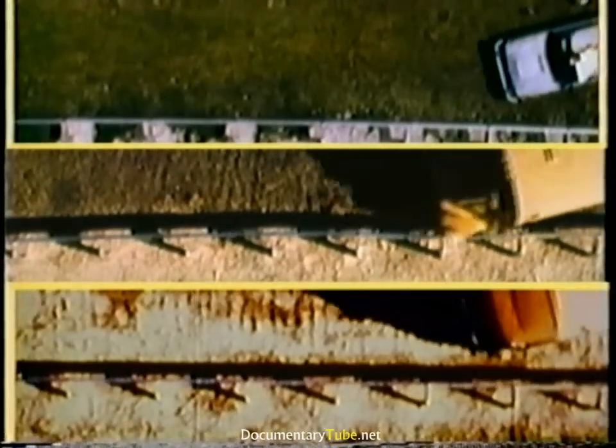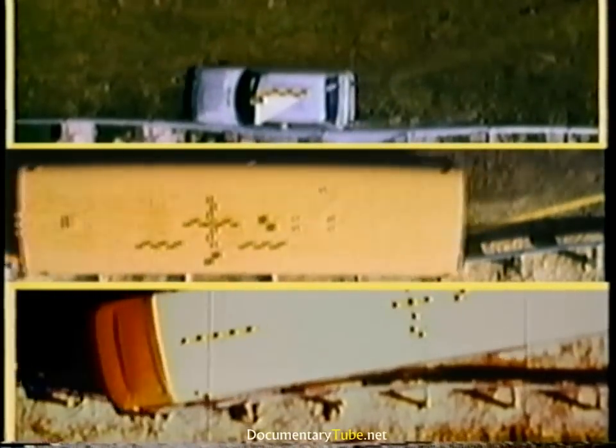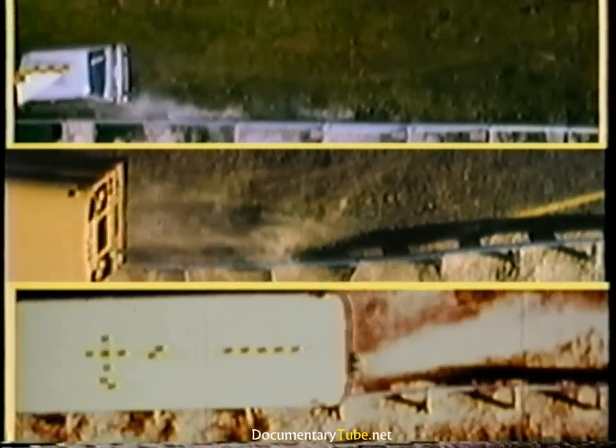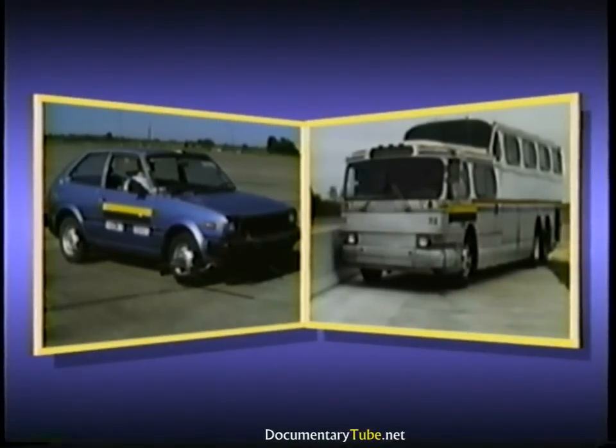These crash tests show the modified Thrivebeam can contain and redirect a much wider range of vehicles than either the standard Thrivebeam or W-beam guardrail systems. The modified Thrivebeam will safely contain and redirect cars weighing less than 2,000 pounds, as well as large coach buses weighing more than 32,000 pounds.